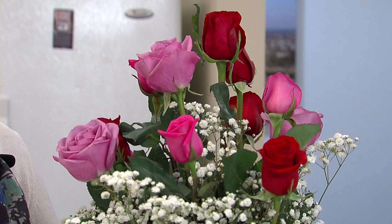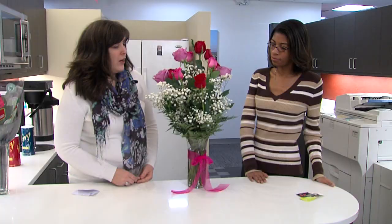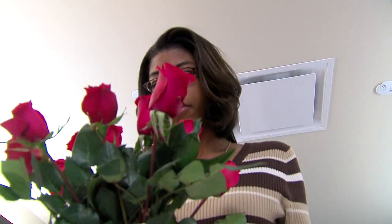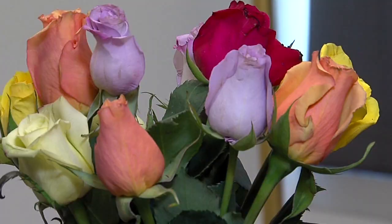The best thing you can do is to change the water every day. That's one of the takeaways from our very basic test — comparing rose bouquets for longevity, looks, and price.